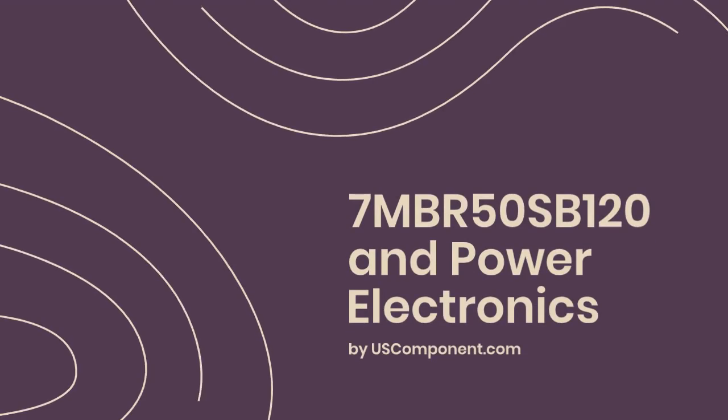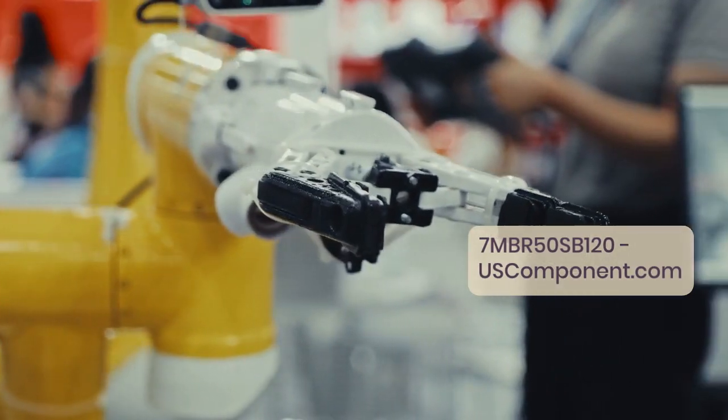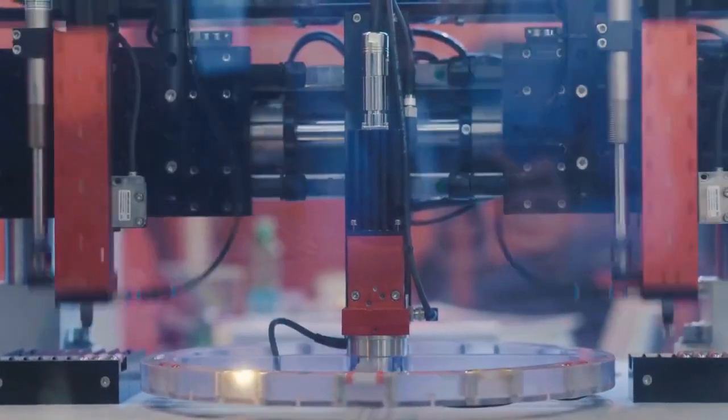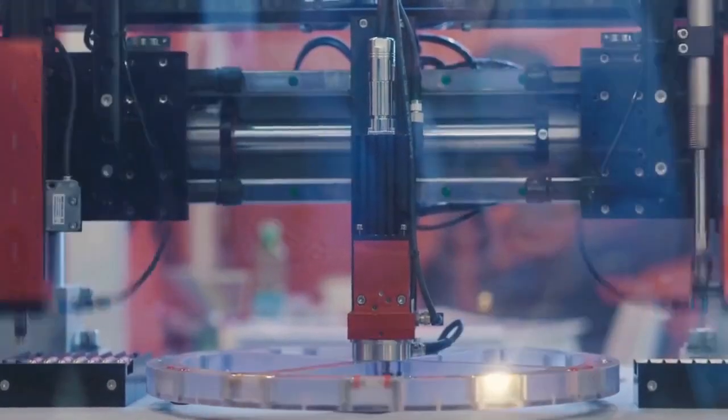7MBR50SB120 and Power Electronics by UseComponent.com. In the ever-evolving landscape of power electronics, efficiency and reliability are paramount. As industries strive for greater performance and sustainability, innovative solutions emerge to meet these demands.